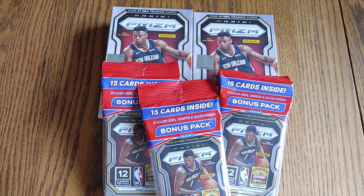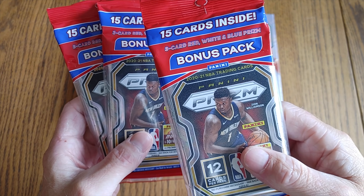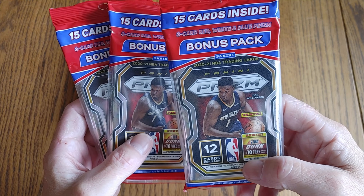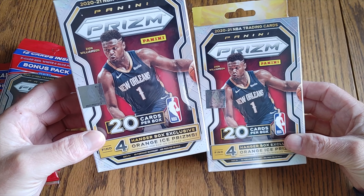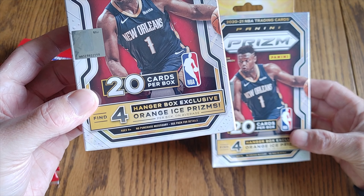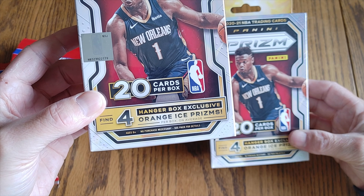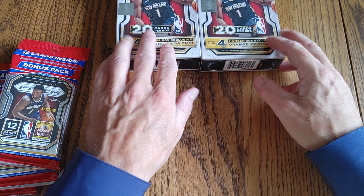Well hello everybody. Welcome back to Sunday Night Sports Cards on the Miss Malene YouTube channel. Today we have a fantastic product: Prism Basketball 2020-2021 with the bonus packs — 3 red, white, and blues — and 2 hanger boxes that are 20-card boxes with the 4 hanger box exclusive Orange Ice Prisms. I have never opened one of these before, so I am pretty excited to do so.